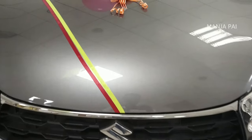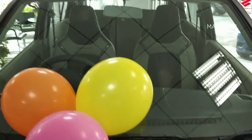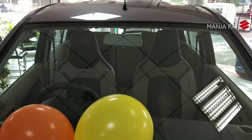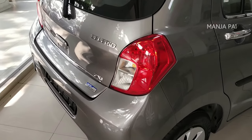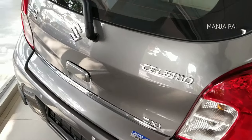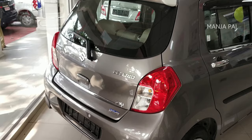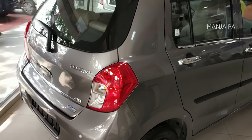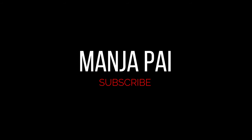The torque output is 90 Nm. The power output is 50 KW. It is a compact vehicle with a good audio system overall. Thank you for watching this video, friends. I think this is useful. Thanks.